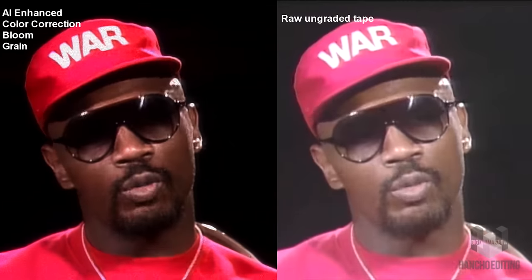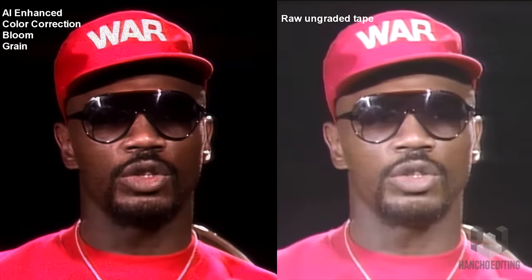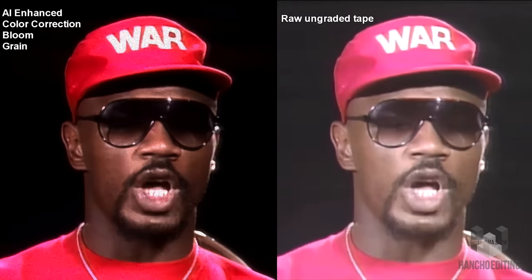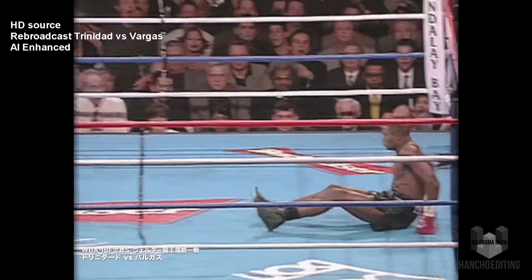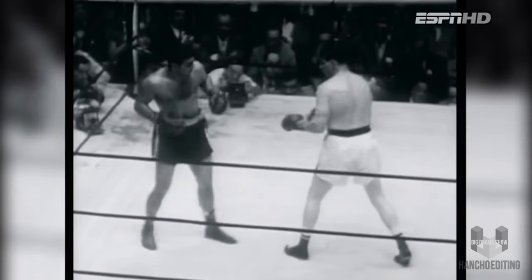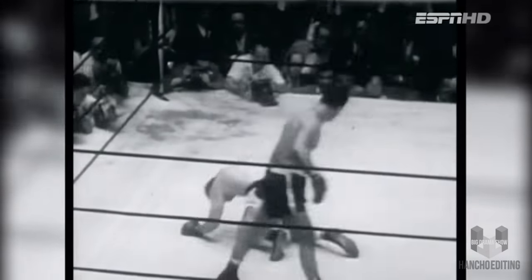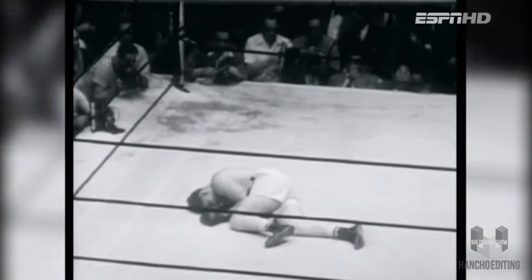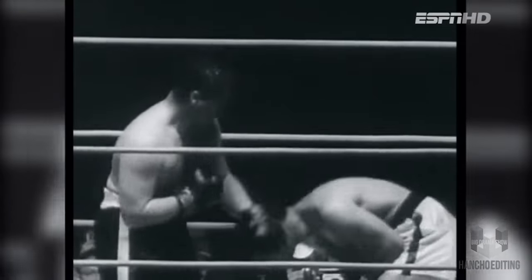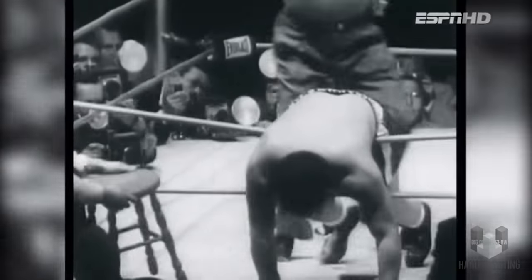With AI technology becoming readily available, it does a good job of cleaning and sharpening up standard-def footage in some situations. But it still has plenty of faults in situations with many subjects unframed, which is not good for boxing. There are quite a few YouTube pages that post fights from the film era, but these are from a standard-def source. Even when ESPN rebroadcasts old fights on ESPN Classics, it's a rebroadcast from an old broadcast from the standard-def era.